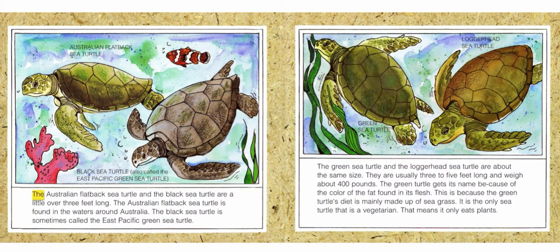The Australian flatback sea turtle and the black sea turtle are a little over three feet long. The Australian flatback sea turtle is found in the waters around Australia. The black sea turtle is sometimes called the East Pacific green sea turtle.